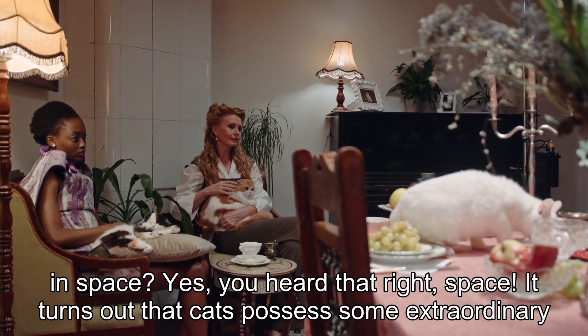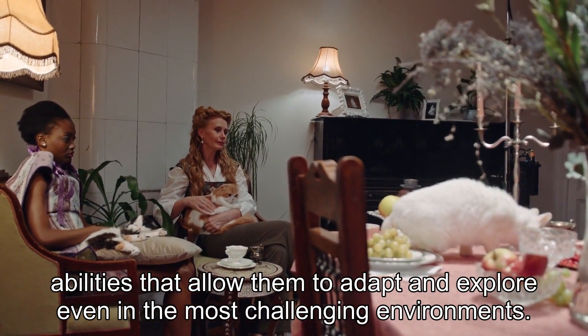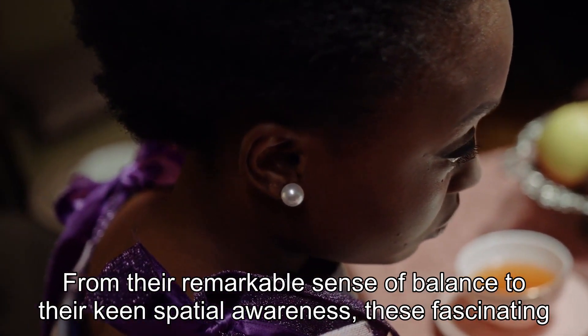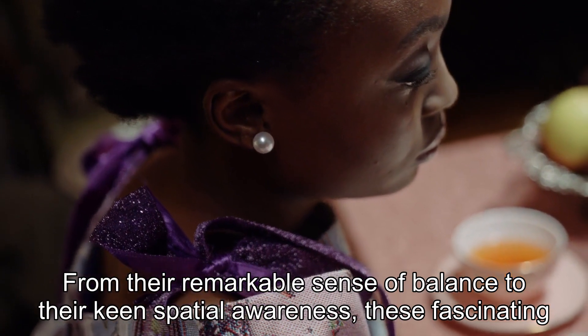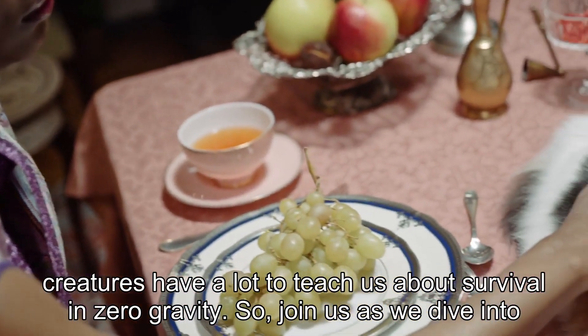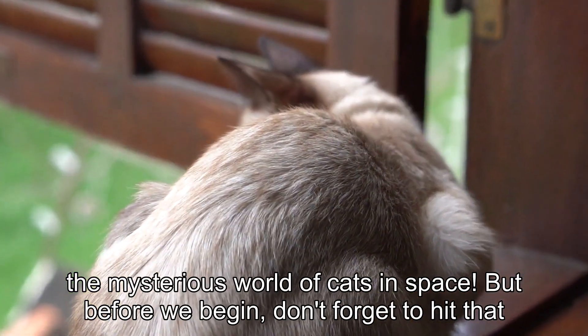It turns out that cats possess some extraordinary abilities that allow them to adapt and explore even in the most challenging environments. From their remarkable sense of balance to their keen spatial awareness, these fascinating creatures have a lot to teach us about survival in zero gravity. So join us as we dive into the mysterious world of cats in space.